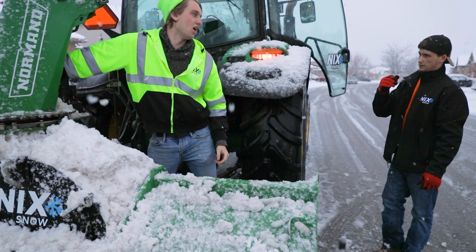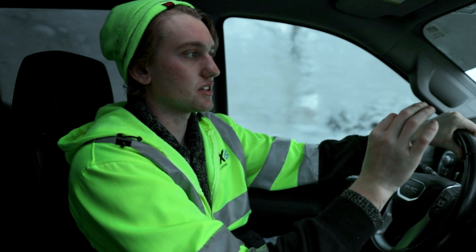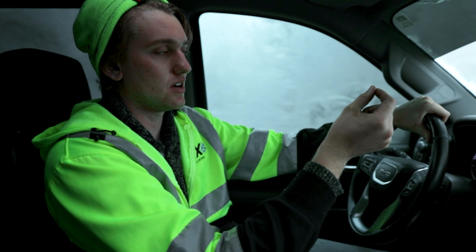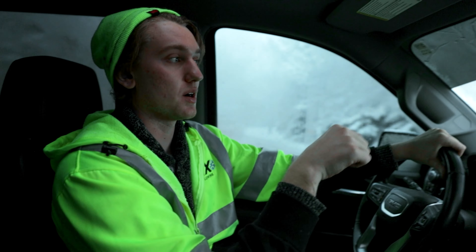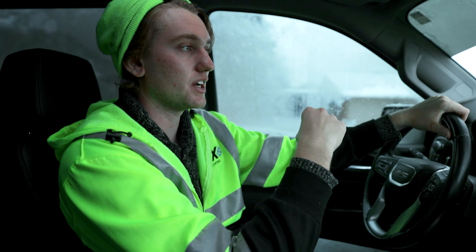We're on route to unclog another blower — both new operators, both about six hours in. It's really nasty, wet, heavy snow. The problem is if you don't keep your RPMs up before you get into the snow, it's gonna clog 100%. If you start at a low RPM and try to rev up as you go, it's not gonna happen.